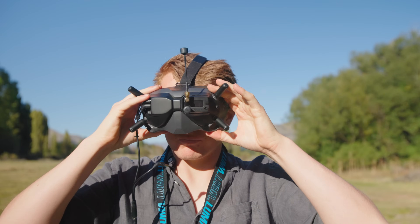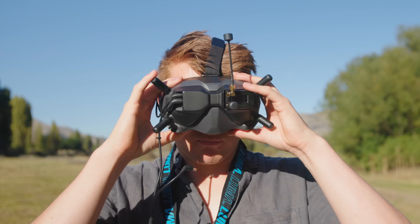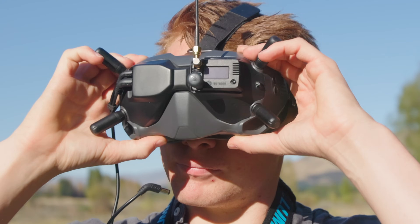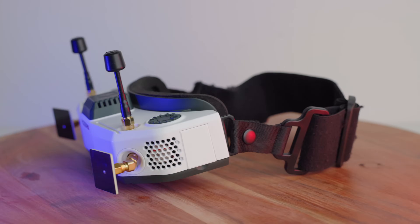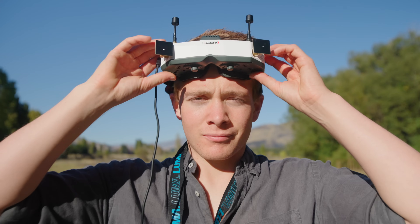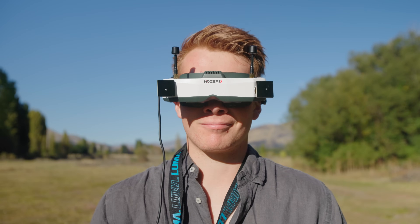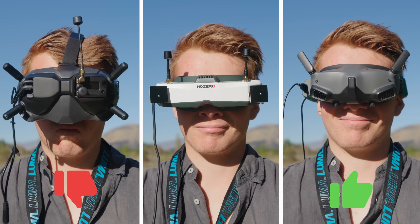The second thing I love was actually something I was worried about before buying. With my last pair of analog converted goggles, I found they'd always be flailing around, weighing my face down and becoming uncomfortable after 10 minutes or so. The HD Zero goggles looked pretty beefy, but thankfully they turned out to be some of the more comfortable goggles I now own — although the DJI Goggles 2 still take the crown for being the comfiest.